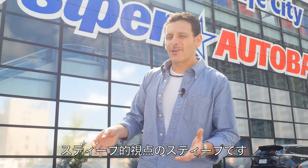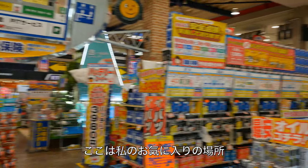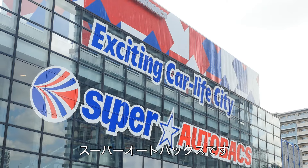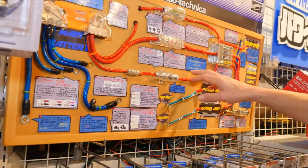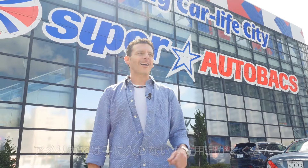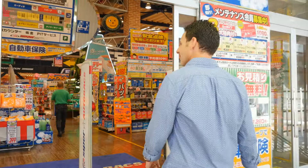Hey everyone, it's Steve with Steve's POV. I'm back in Japan. Today I want to take you on a tour of one of my most favorite places in all of Japan. I'm talking about Super AutoBacks, exciting car life city — the only place to come to buy car stuff and take home some cool stuff to America that you'll never see anywhere else. I'm going to take you inside and show you what car life in Japan, AutoBacks style, is all about. Come on, let's go.